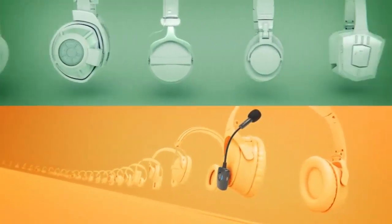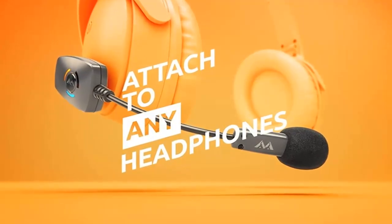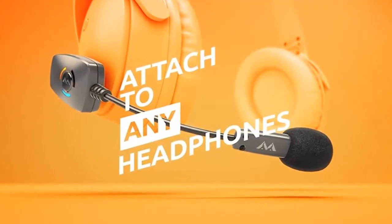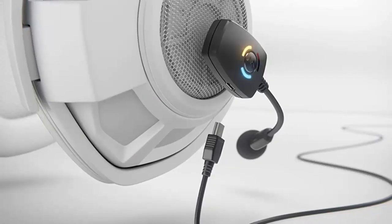The ModMic Wireless is designed to easily attach to any pair of headphones, VR visor, or flat surface. Its patented magnetic clasp system allows users to quickly attach and remove the microphone when they're on the go, allowing their headphones to do double or triple duty.